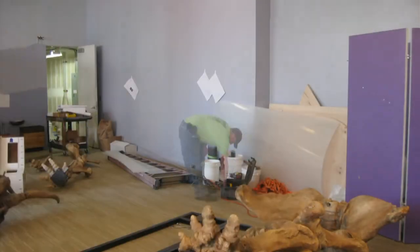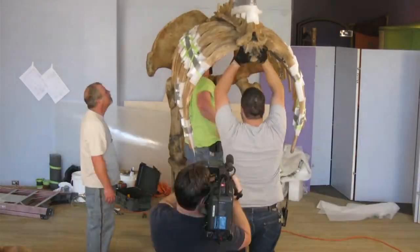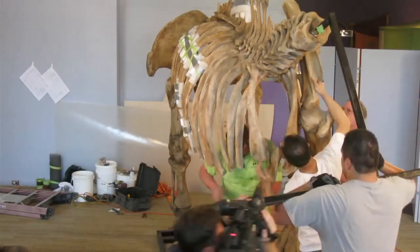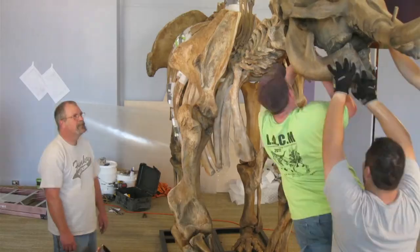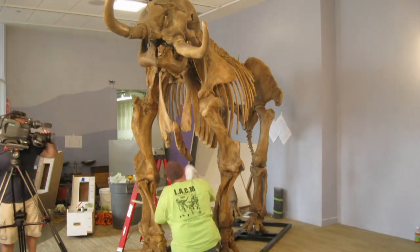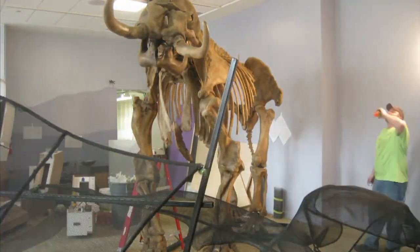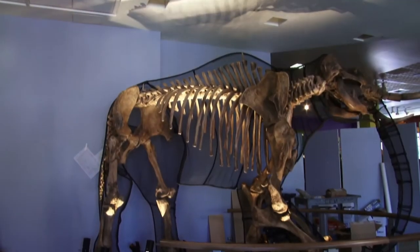I originally estimated her to be about six feet tall, and that was based on using equations derived from measuring a lot of elephant femurs. Now, elephants are a lot smaller than mammoths, and mammoth bones are thicker compared to elephants. So that initial estimation of about six feet tall turned out to be too small when we actually fleshed out what the full-scale replica would be like, which is now closer to eight feet tall.